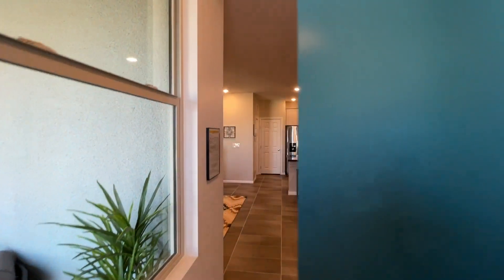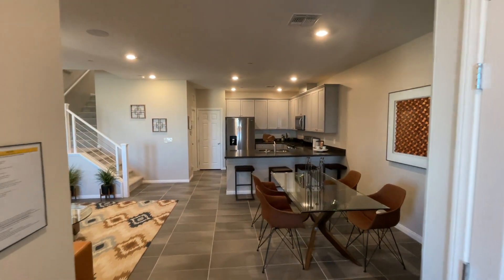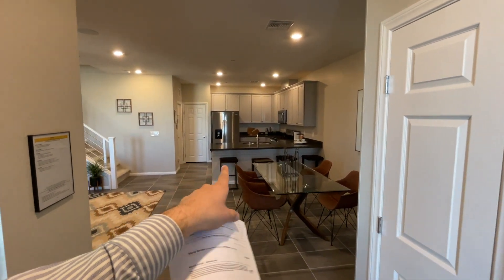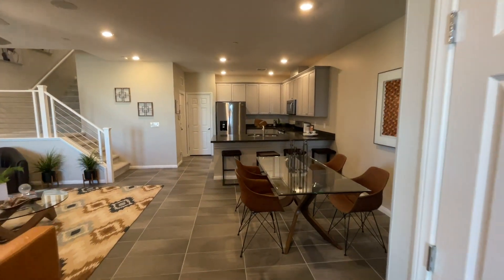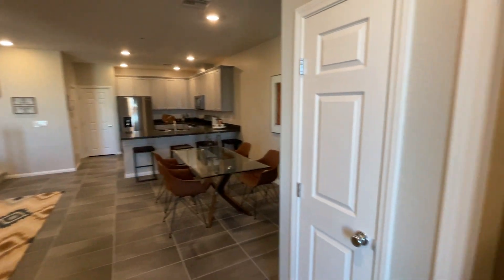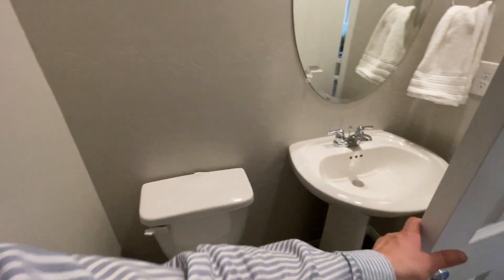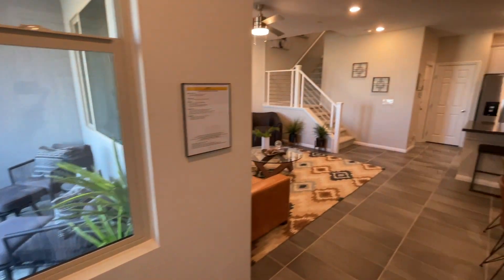We have eight-foot doors and nine-foot ceilings included in the base price on the first floor. There is a two-car garage on that side — we'll check it out in a second. And as you walk in, there's a little room right here with your half bathroom.